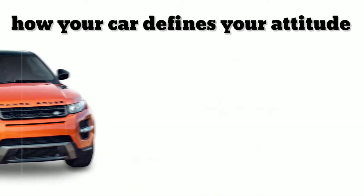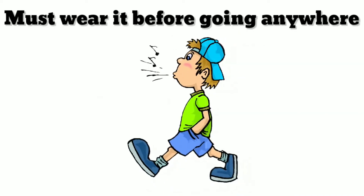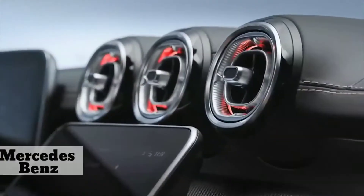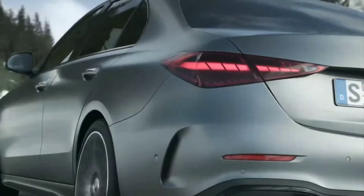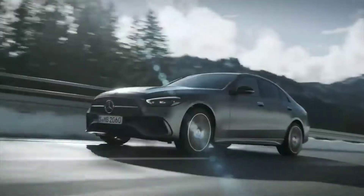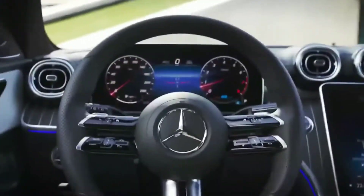You might have heard a couple of times about how your car defines your attitude, so you must wear it before going anywhere. Well, the new Mercedes-Benz is just the right car for it. Mercedes has never failed to astonish its customers. The brand is popularly known as the pinnacle of luxury, and its ever-so-remarkable creation, the S-Class, has won the title of the best car in the world many times. The 2022 Mercedes-Benz C-Class made a spectacular entry to the market on the 10th of May, and we can't wait to share all the details with you.